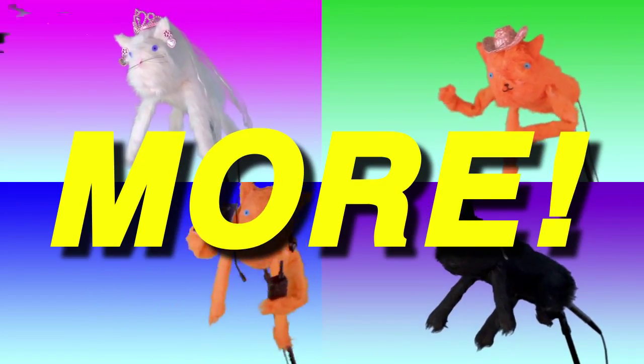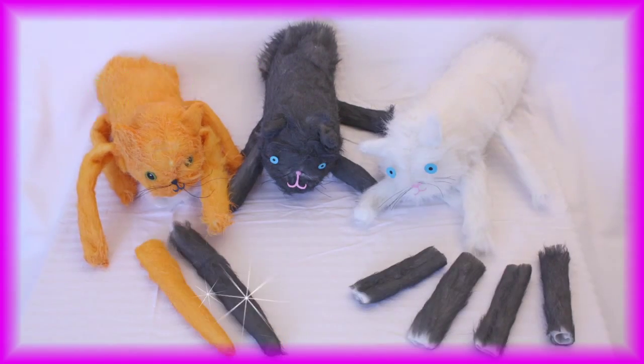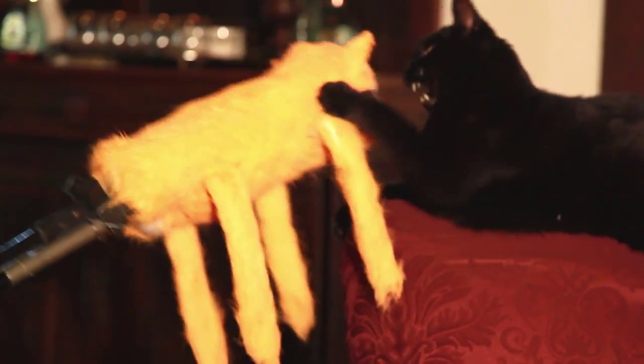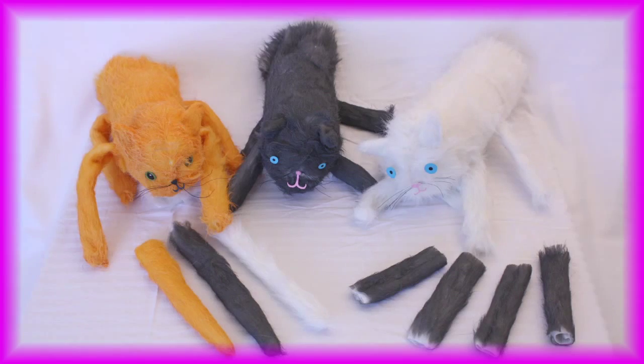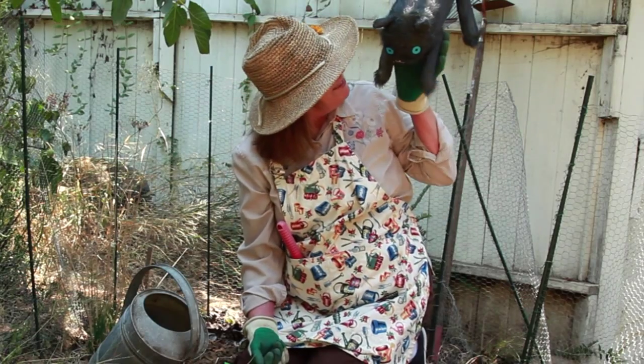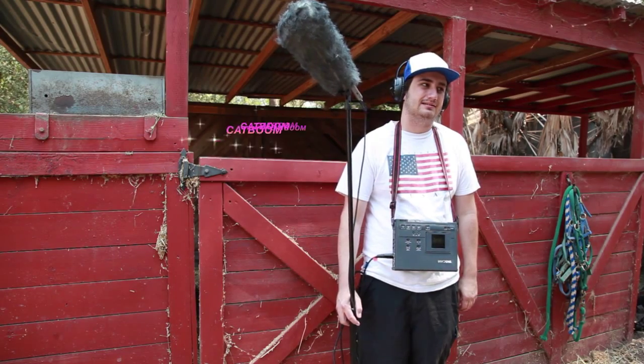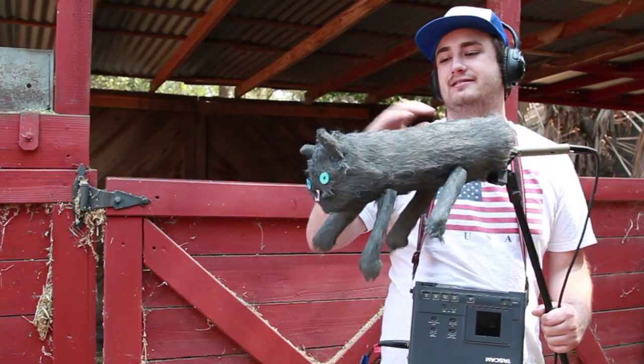Order now to get the Catboom Starter Set, complete with leg extensions and removable tails. Order in the next 10 minutes and get the deluxe accessory pack free! Why wait when you can get the purr-fect shot every time! With Catboom on your crew, you'll be the coolest cat on set.